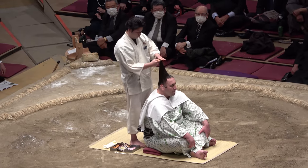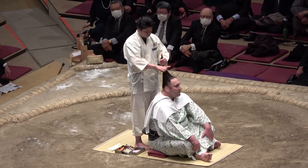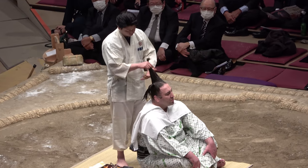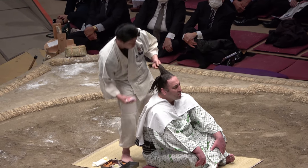He then applies a fine-toothed comb to bring out the gloss until the hair resembles the shining black wings of a wet crow — hence the term, Karasu no Nureba Ero.